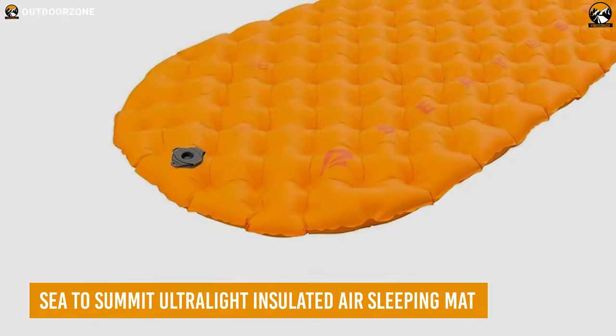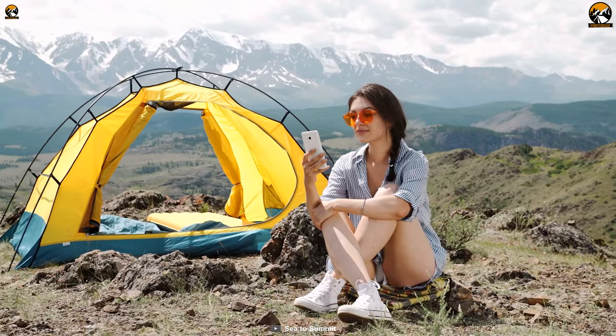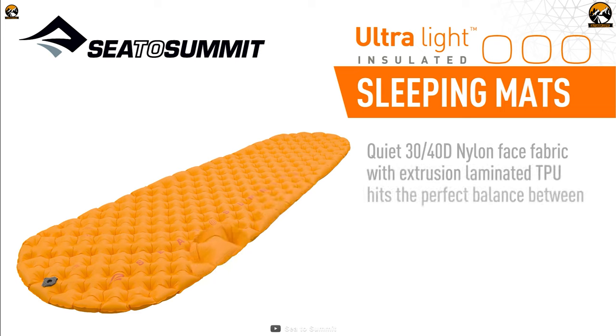The CETA Summit Ultralight Insulated Air Sleeping Mat is the ultimate sleeping mat for anyone who wants a reliable, cozy, and easy-to-use sleeping solution on their adventures. With its long-lasting 30D by 40D face fabric and CETA Summit's liquid extruded lamination, you can trust that this mat will hold up to whatever adventure you have in store.